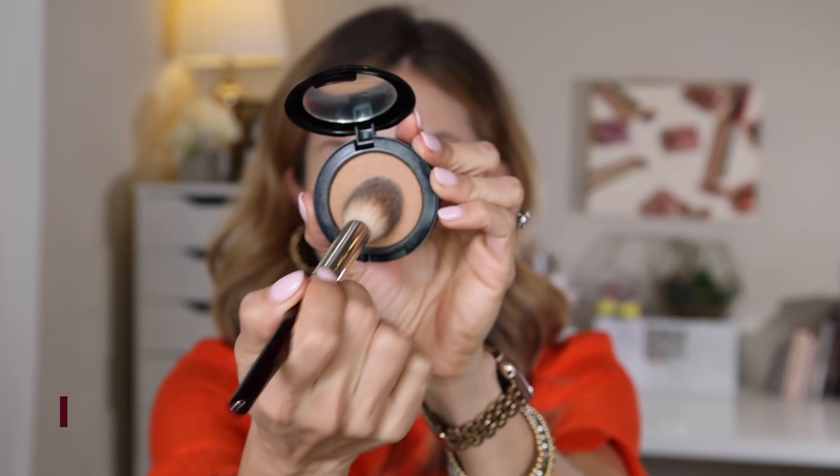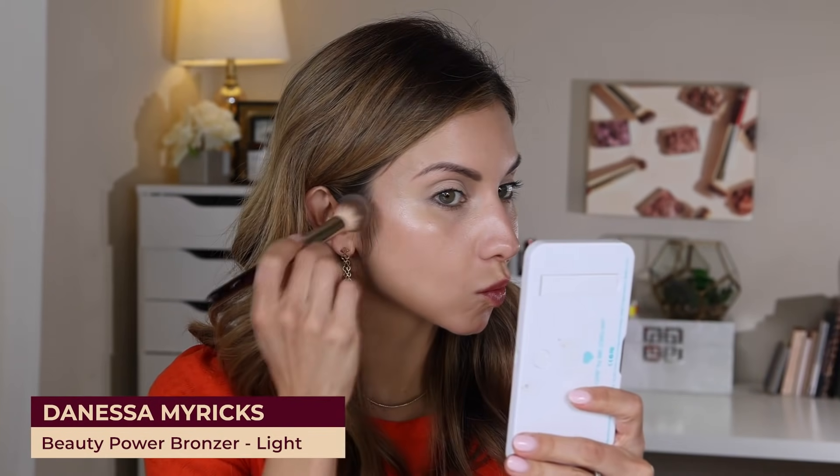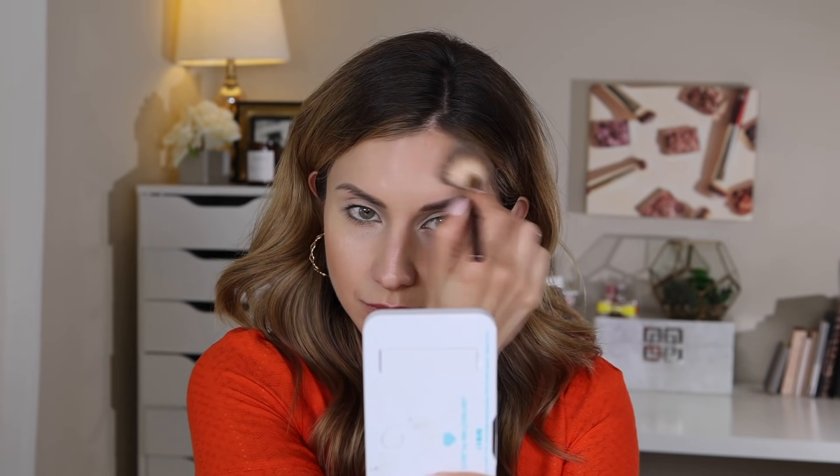This is definitely probably one of my favorite new purchases — it's the Danessa Myricks Cream Bronzer in the shade Light. I've been talking about this product a lot lately, so I won't spend too much time on it, but basically it's a cream bronzer with more of a matte finish. The color is beautiful — I have it on today. It's so easy to apply; it's like foolproof cream bronzer.